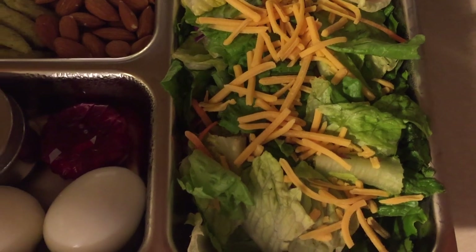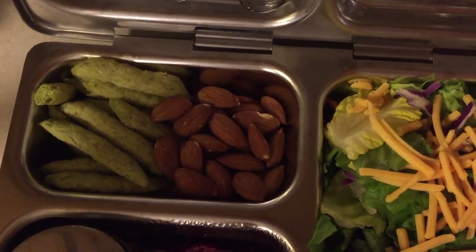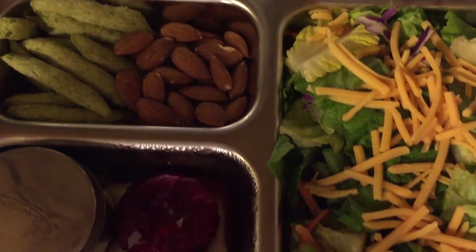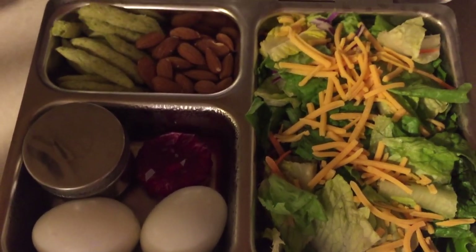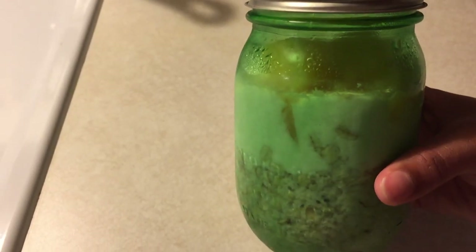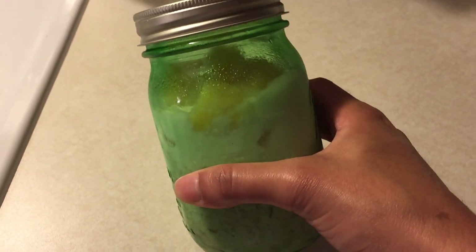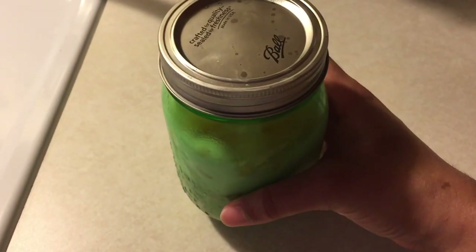Today he's having a spring salad with some cheddar cheese, two boiled eggs, some almonds, some pita chips, a little round cheese, and some hummus. For breakfast he's having overnight oatmeal — it basically has oatmeal, yogurt, and fruit. Super good and super easy to make, I really recommend you guys try this.